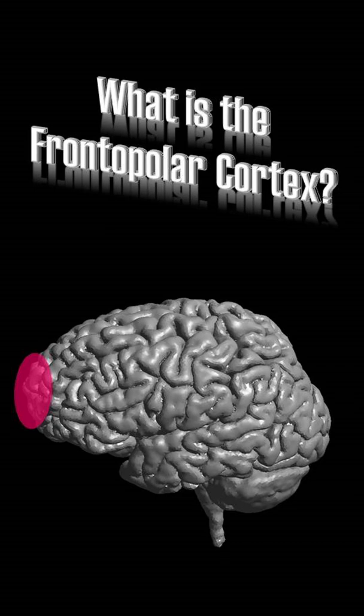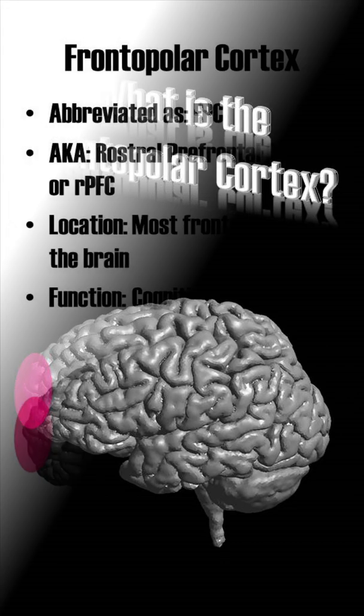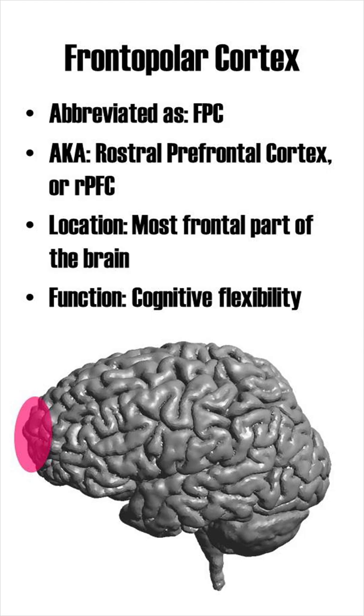What is the frontopolar cortex? Abbreviated as FPC and also known as the rostral prefrontal cortex, the frontopolar cortex is the most frontal part of the brain, and its function is cognitive flexibility.